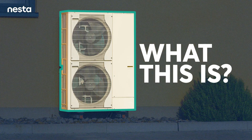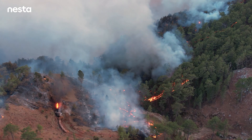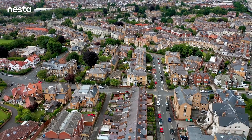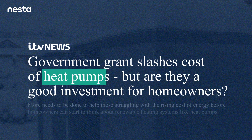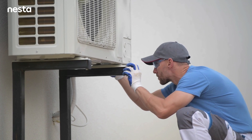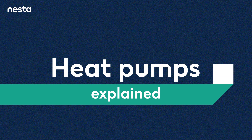Any idea what this is? What looks like an air conditioning unit could be one of the most important tools in our fight against climate change and help all of us decarbonise our homes. It's a technology that's been all over the news recently and in government plans to help us get to net zero, and it's called a heat pump. But what is a heat pump, and why don't we all already have them in our homes if they're so good?